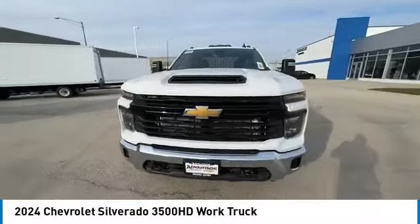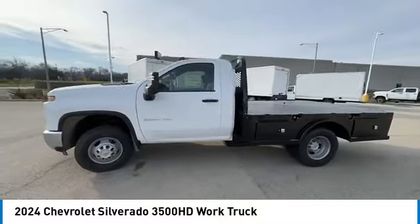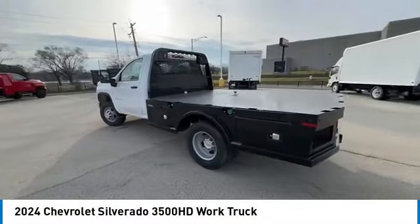Come test drive the 2024 Silverado 3500 HD. Pros: everything. Cons: nothing.